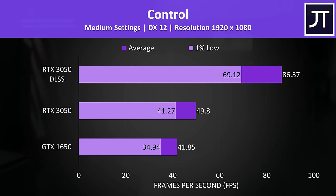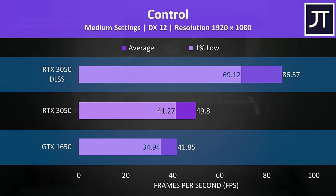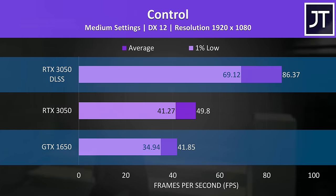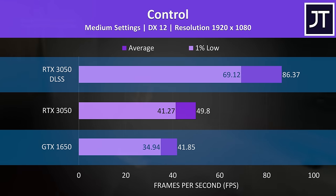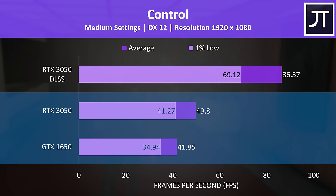Control sees massive gains with DLSS enabled — a 106% boost to average FPS with the 3050 and DLSS on compared to the 1650, the biggest difference out of all games tested. Without DLSS, the 3050 was still about 19% faster than the 1650.